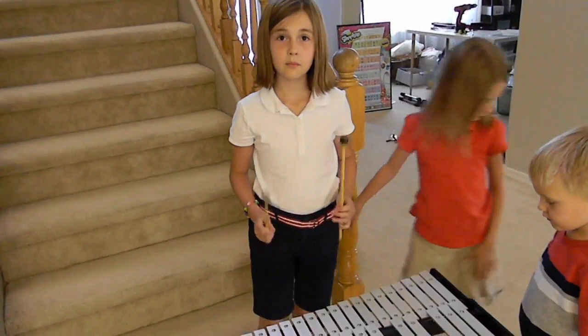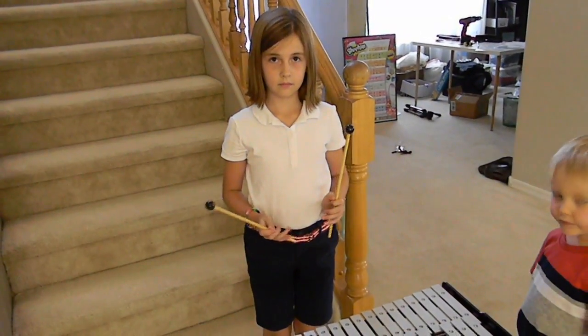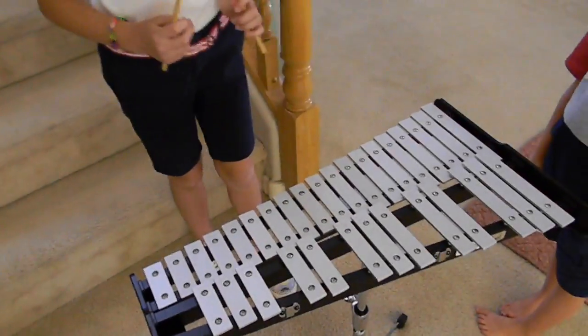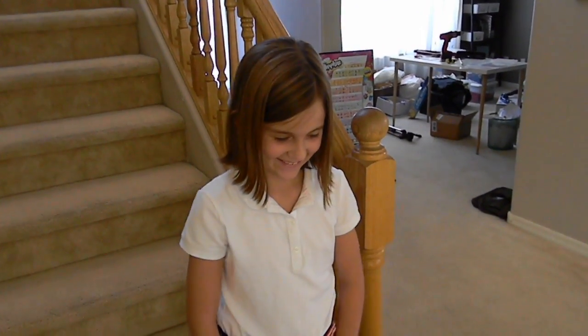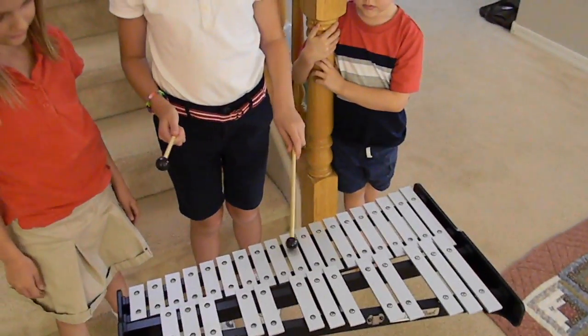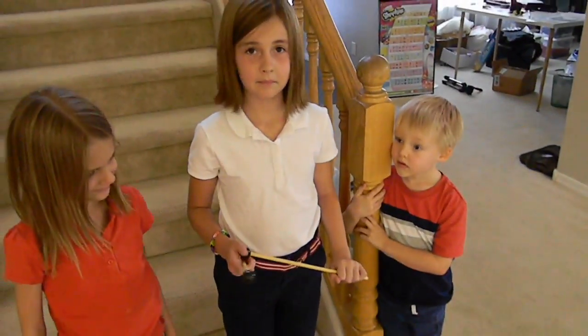Alright, Greta. You excited to try it out? Are you really excited, Greta? Whoa. That sounded like — magic. That's the exact word I was thinking. I would describe it as mystical. Okay, play us a song, Greta. Just tell me a song. What do you want me to play? The Star Wars theme? Okay.